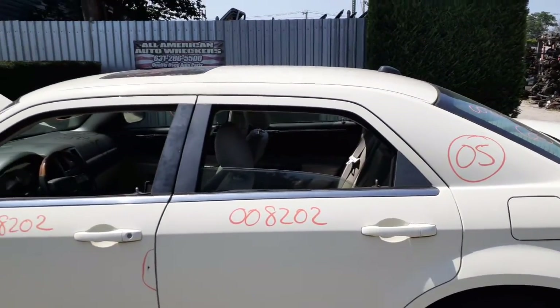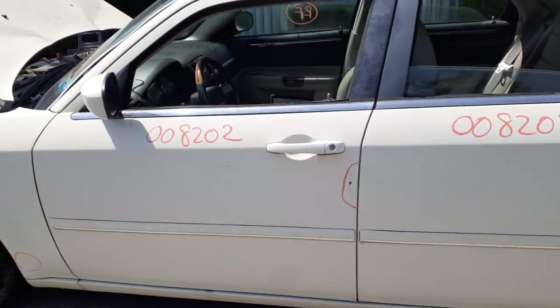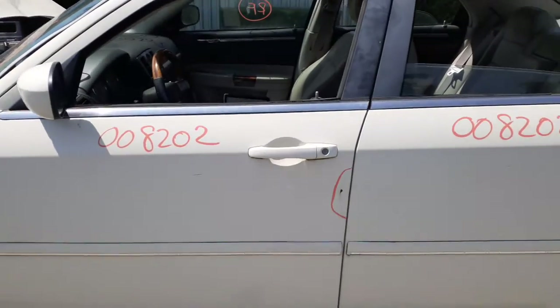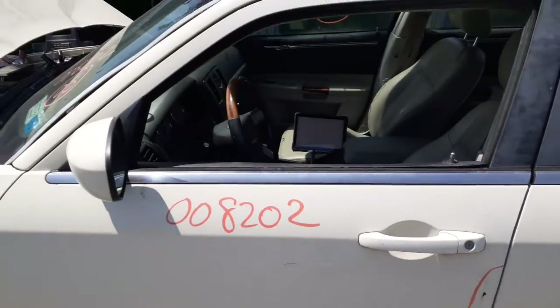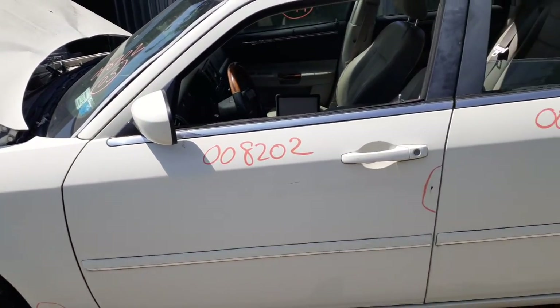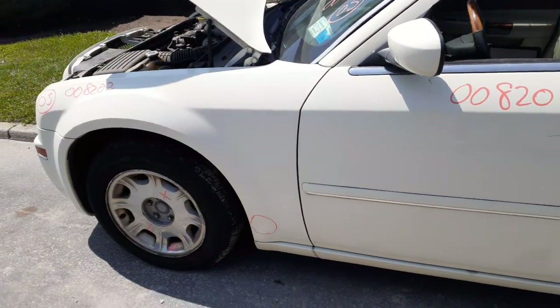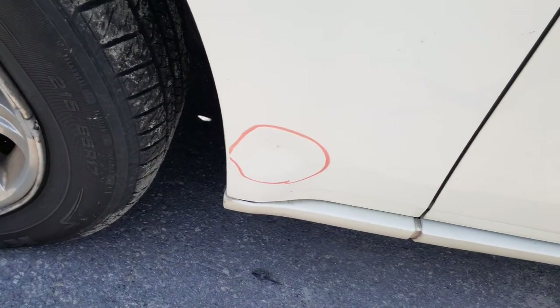Here's your left rear quarter, left rear door — power window, power locks. This is a regular tinted glass, not privacy. Here's your left front door — it's got a little bit of a rear lip, nothing bad, about three inches. Left front power window, power locks.